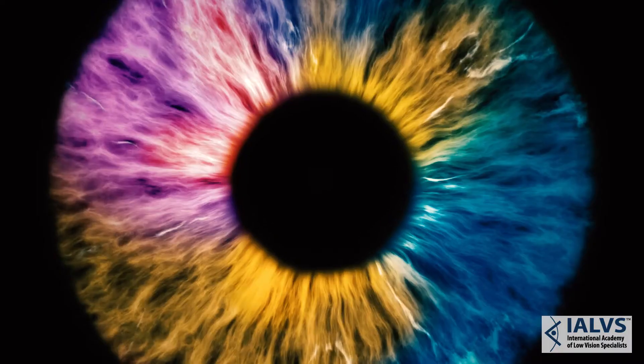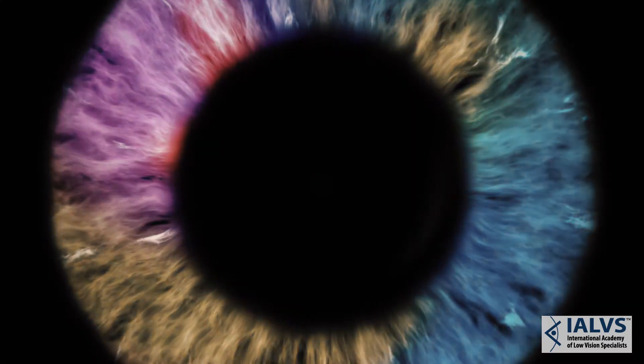Sometimes people who have a rod cone dystrophy lose their color ability. They also lose the ability to see at night when the rods are involved.